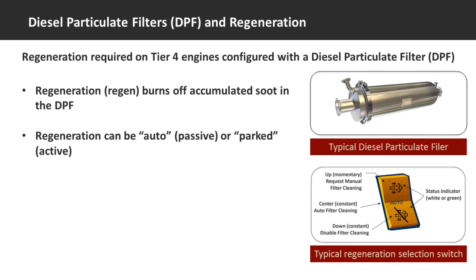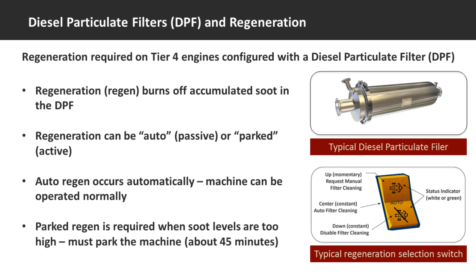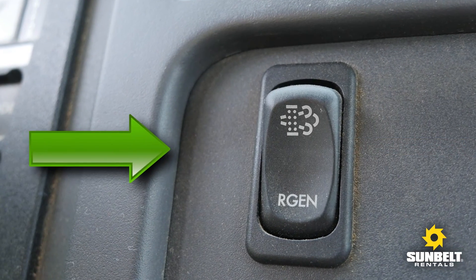There are two types of regeneration. One is auto regeneration, sometimes referred to as passive, and the other is parked regeneration, sometimes referred to as active. Auto regeneration occurs while the machine is in operation and should not normally be bypassed or terminated early. The typical selection switch is configured to have auto regeneration normally on. Parked regeneration occurs when the soot level is too high for auto regeneration to handle. The operator is advised by a dash warning indicator that parked regeneration is needed and will need to manually initiate the regeneration. The parked regeneration generally takes about 45 minutes to complete, and the machine must be running but parked and out of service.